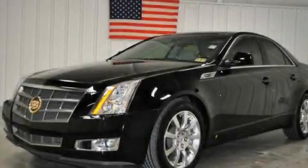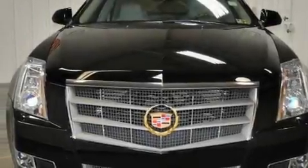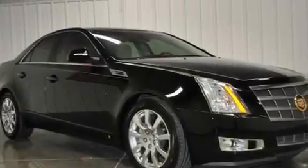This is a 2008 Cadillac CTS, a luxurious package designed with the finest elements in mind. It has a 3.6-liter six-cylinder engine and a six-speed automatic transmission.